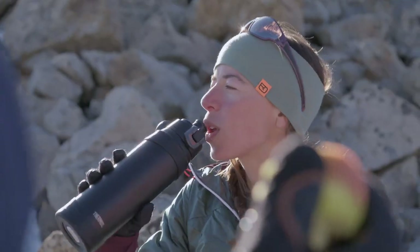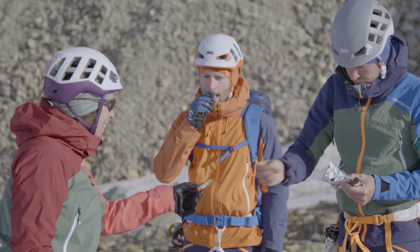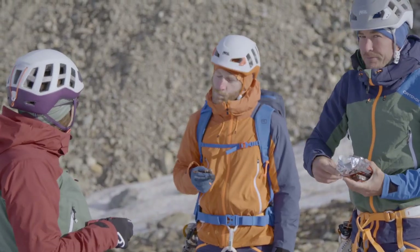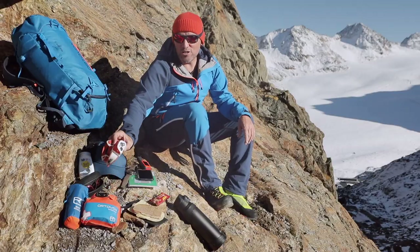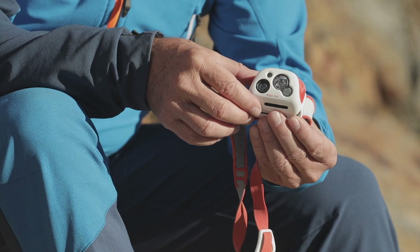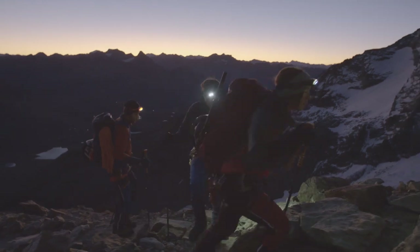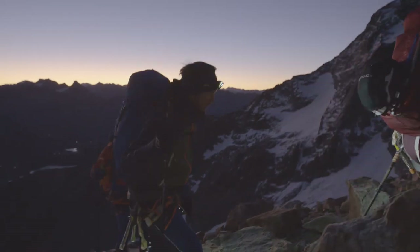Something you should always carry in your backpack, of course, is plenty to drink, food, and energy bars. And if it starts to get dark, an item that is practically essential to your emergency equipment is your headlamp. High alpine tours are long and often start very early. Sometimes you spend the first two hours walking in darkness, so you need a good headlamp.